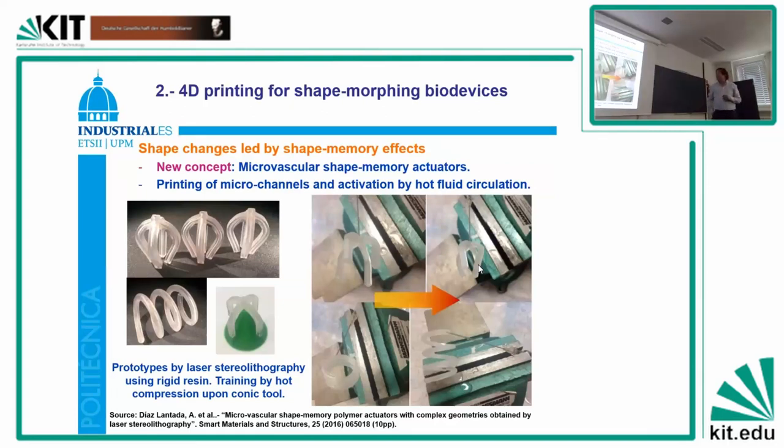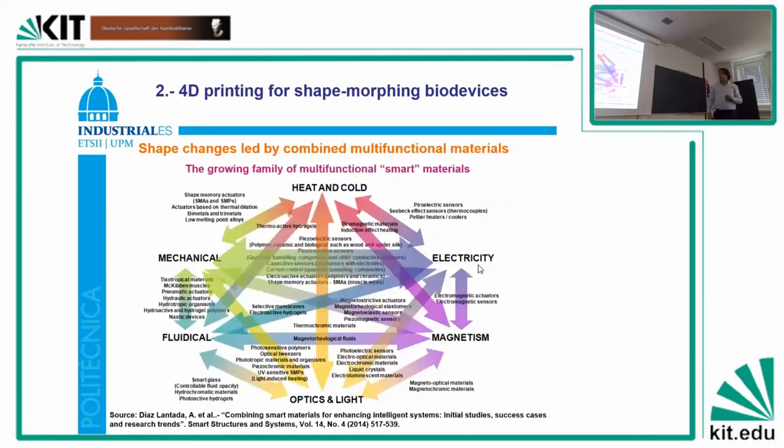Instead of printing with laser stereolithography, we print with a microstereolithography system or two-photon polymerization. Along these years, especially just after my PhD, I started to play around with combinations of different smart materials and printed structures.